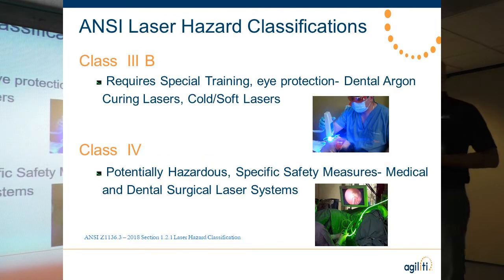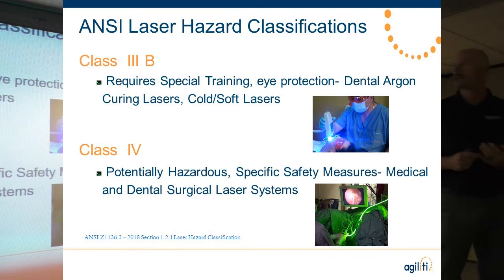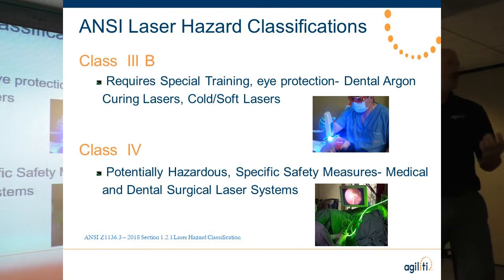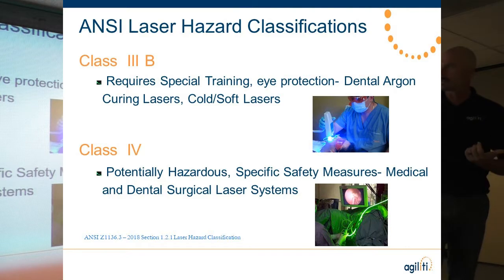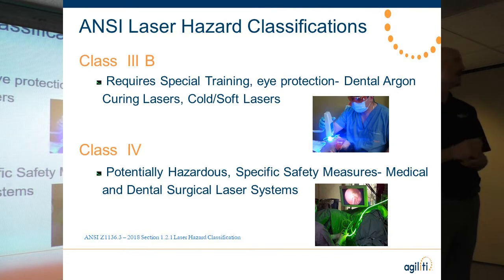When we talk about laser systems, there are four primary classifications: Class 1, Class 2, Class 3B, and Class 4. Class 1 and Class 2 are very low-power systems — laser pointers, DVD players, supermarket scanners — they don't require specialized training or eyewear. It's not until Class 3B and Class 4 that we need to take precautions. Class 3B systems include some dental curing lasers and certain eye lasers. All the systems we bring in, and the majority of what you have here, are Class 4 systems — CO2, thulium, green light, and holmium — all Class 4, because of the level of hazard.